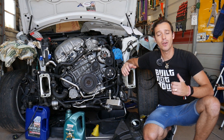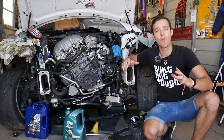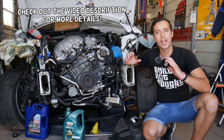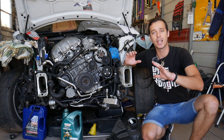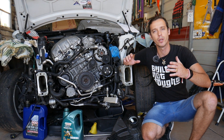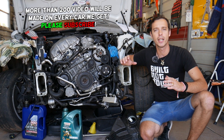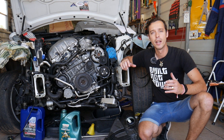Hey guys, welcome back to Electrical Car Repair Life. Thank you for watching and subscribing to the channel. Today we'll share the top 17 reasons that we see here at the shop that cause engine misfire on a BMW 5 Series. We'll share the most common ones as well, so make sure you stay till the end — this information can save you thousands of dollars on repairs.